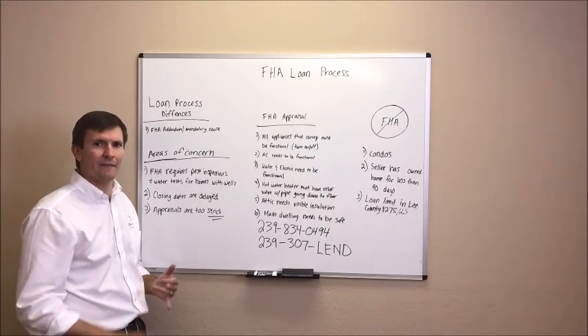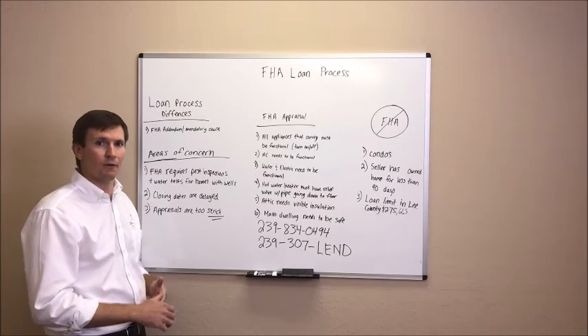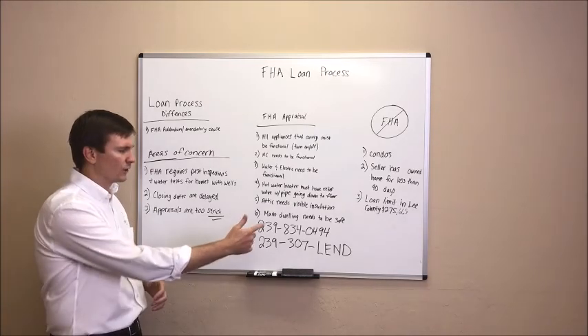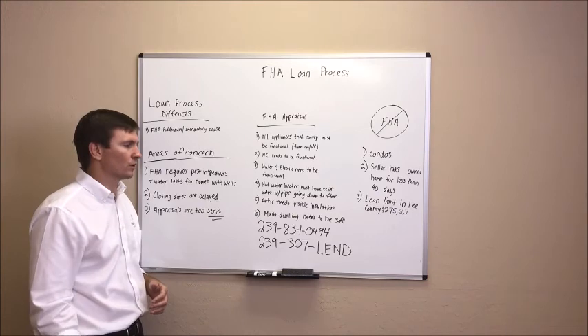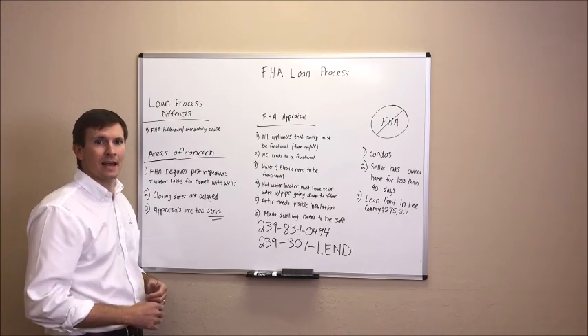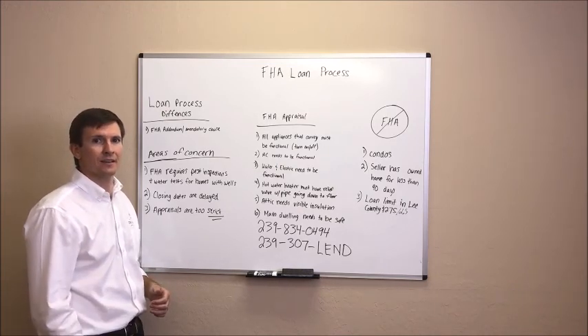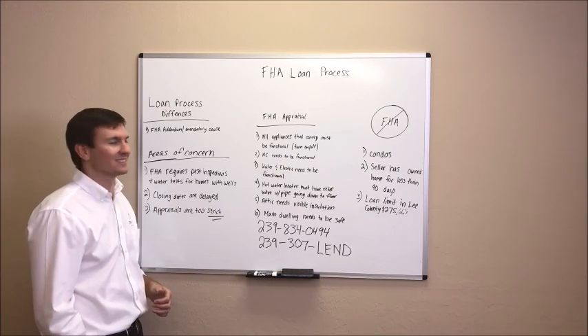If you have any questions about FHA financing, VA financing, conventional financing, or jumbo financing, please feel free to give me a call at 239-834-0494 or call our office line at 239-307-LEND for additional details about FHA financing or any other financing you may be interested in. Thank you very much and have a great day.